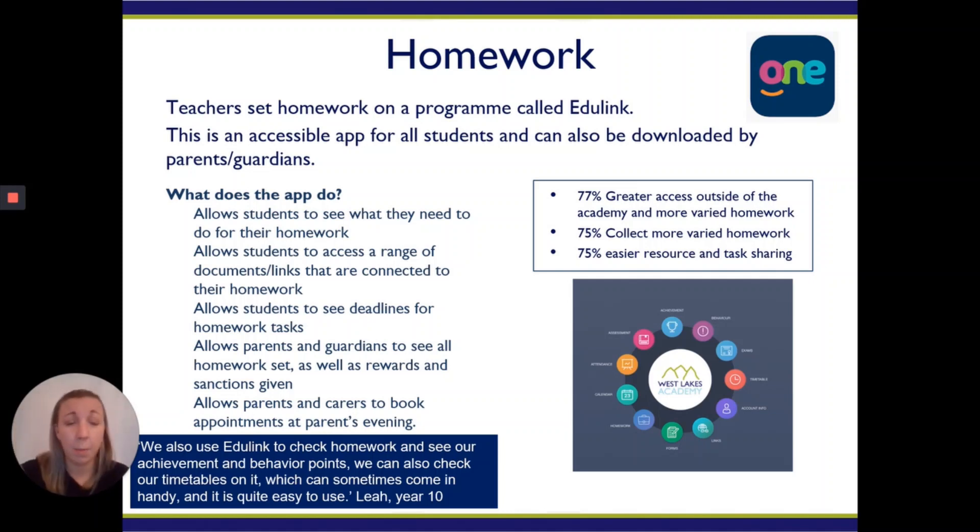On top of that we use a program called Edulink. Edulink is an app that carers and parents can download as well as the student. When a student is set a piece of homework, a member of staff will put that on — they'll add the information, any attachments, and set a deadline date. Once they click submit, that not only goes to the student's app, it also goes to the parent and carer, and they can see that work. It's very helpful for supporting students in their learning — you can see what they are doing, see their deadlines, and help them organize, which is fundamental.